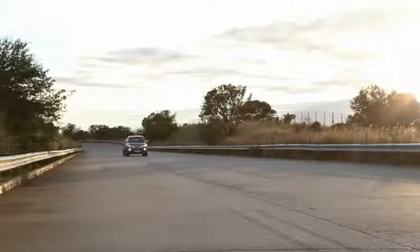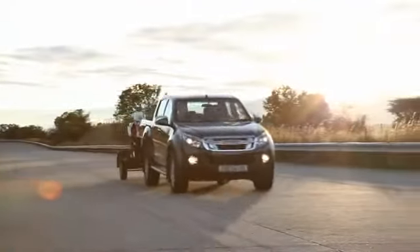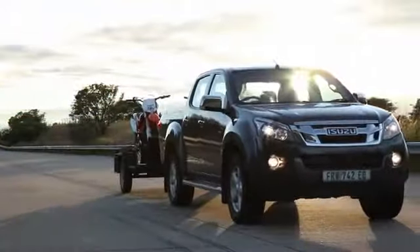What safety features can we expect for driver and passengers? Both driver and front passenger have airbags, plus curtain airbags and two side airbags. In addition, the vehicle has a full ABS braking system plus electronic brake force distribution.